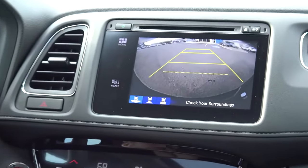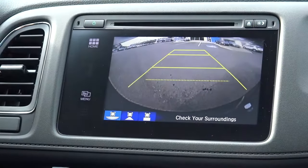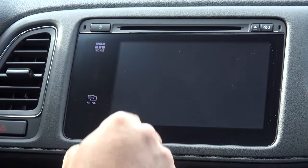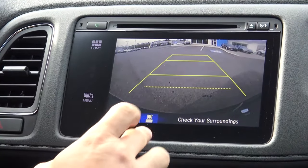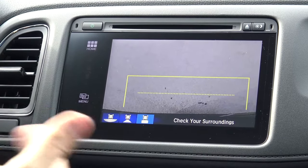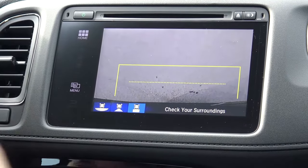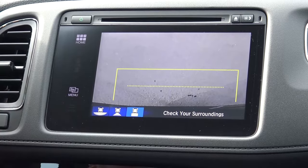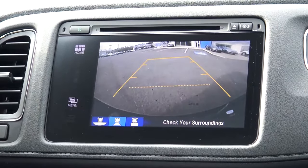Now let me show you the backup camera on the HR-V. It's very simple — just put it in reverse and you'll see three different display views. You have a wide-angle view so you can see cars coming from the left or the right. You have a straight-on view so you can get into a parking spot nice and tight, perfect every time. And you also have a bird's-eye view, in case you have a hitch or something in the back so you can line it up perfectly whenever you're hooking up a trailer.